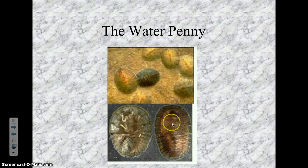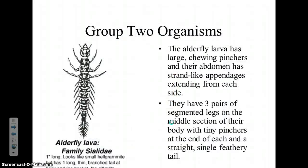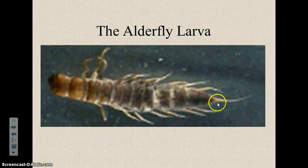Group two. The first one in group two is the alderfly larva. The alderfly larva looks very similar to the dobsonfly larva, but it's smaller — only one inch long. They also have long, spiky things on the abdomen and they do have biting pinchers, but they're not as big, so they won't give you a painful bite. What I always notice, though, is the pointy, feathery tail. Not as big as the dobsonfly larva in real life.